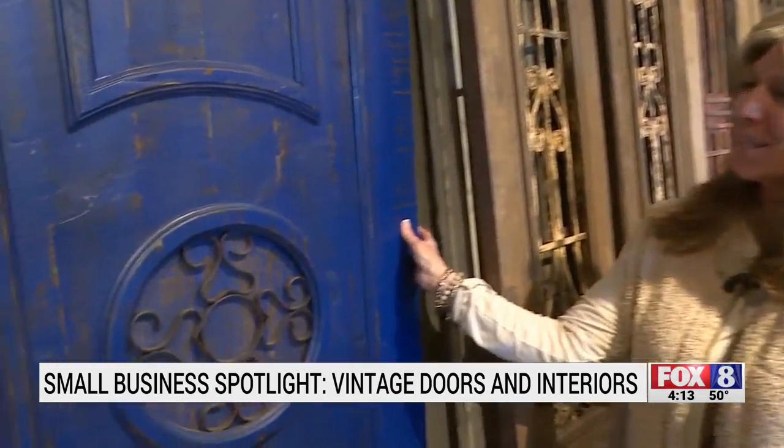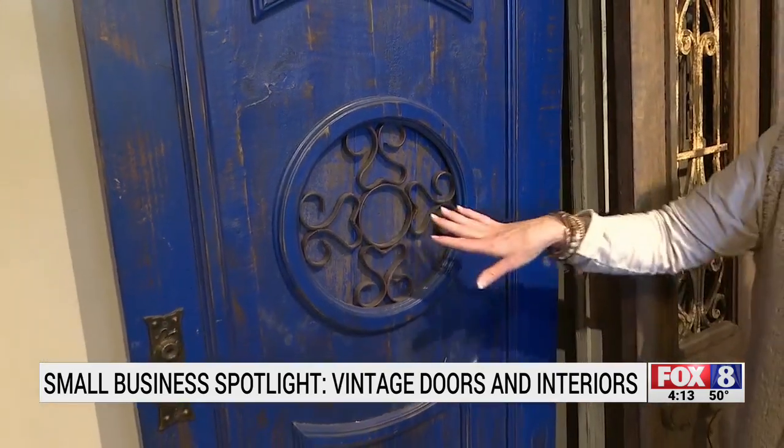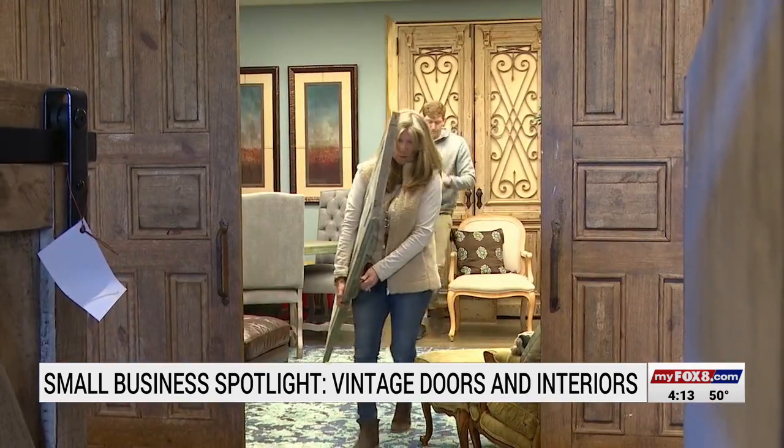This is one of our best selling doors — this is the Lexico. Everybody likes the circle and the iron. It changes the entire room and it makes it something beautiful to look at. You don't really notice it's a door; you just notice there's something there. Tyler Harden, Fox 8 News.